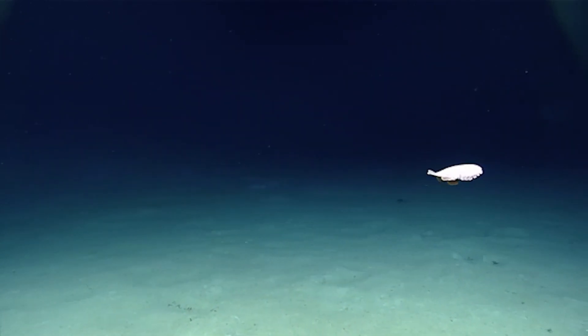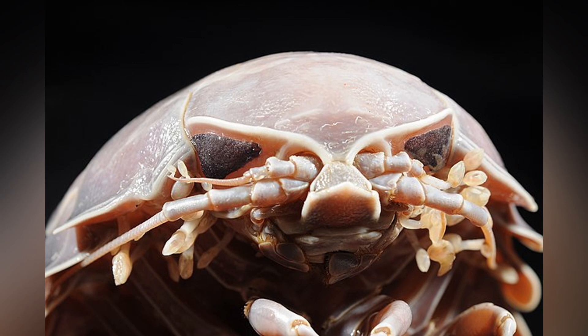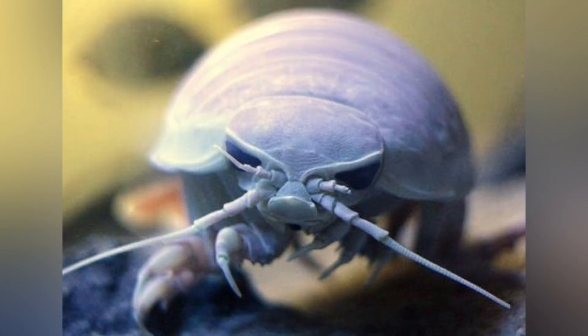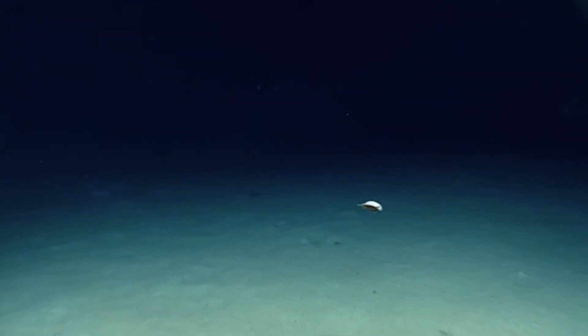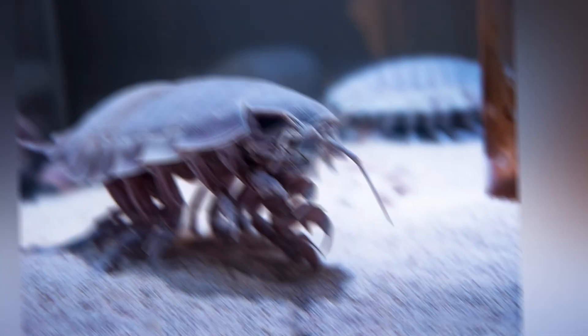Have you ever wondered what mysterious creatures roam the darkest depths of the ocean? Meet the Giant Isopod, a deep sea dweller that looks like it's straight out of a sci-fi movie. Today we'll dive deep — pun intended — into the world of these fascinating creatures. You'll learn all about their anatomy, their habitat, their bizarre survival tactics, and even why some people consider them a tasty delicacy. Grab your seat in the submarine because we're about to explore all things Giant Isopod.